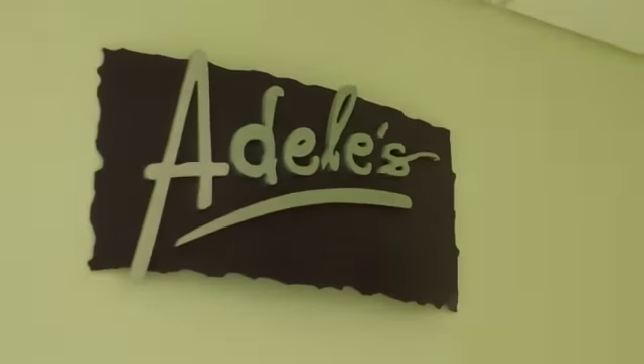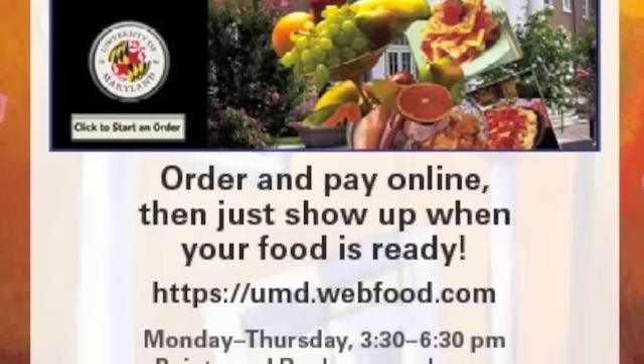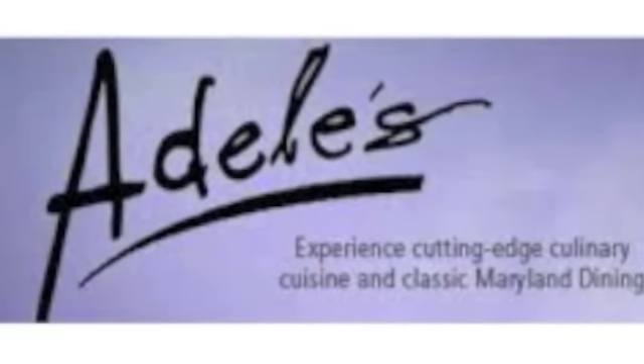The well-known on-campus restaurant Adele's has always been the place to go for students who need a change from diner food. Because of its popularity, it oftentimes gets extremely crowded. In hopes of pleasing the customers and increasing sales, Adele's recently added an online ordering form for carryout. This has the potential to be extremely successful in our technology-filled world.